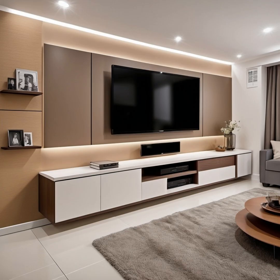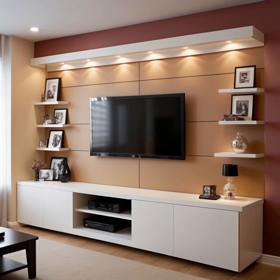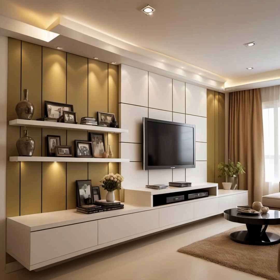We all have different personalities and preferences when it comes to TV stand design. However, there has recently been a demand for minimal and contemporary modern TV cabinet unit designs in a variety of sizes. They can be easily accommodated in modern apartments, and this is reflected in the latest modern TV cabinet designs available in the market. Whether you have moved into a new home or want to experiment with your interior design, the goal is to incorporate your personal style.